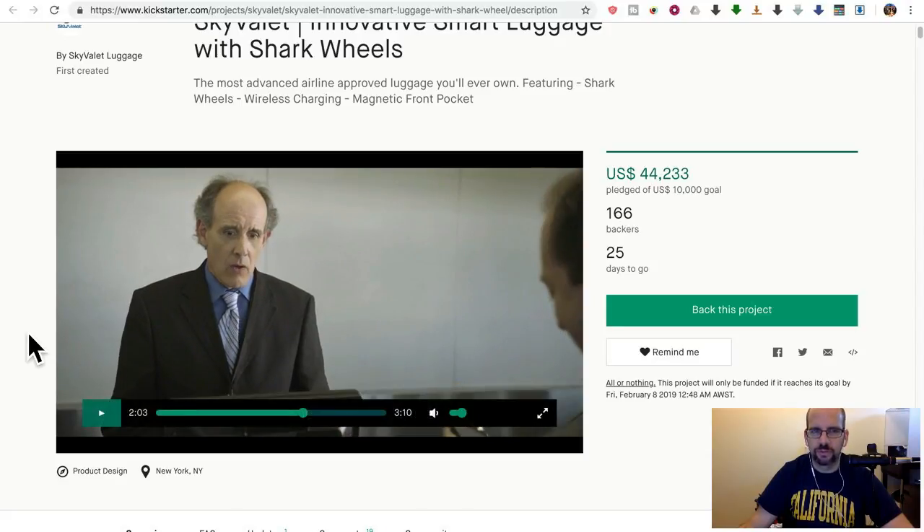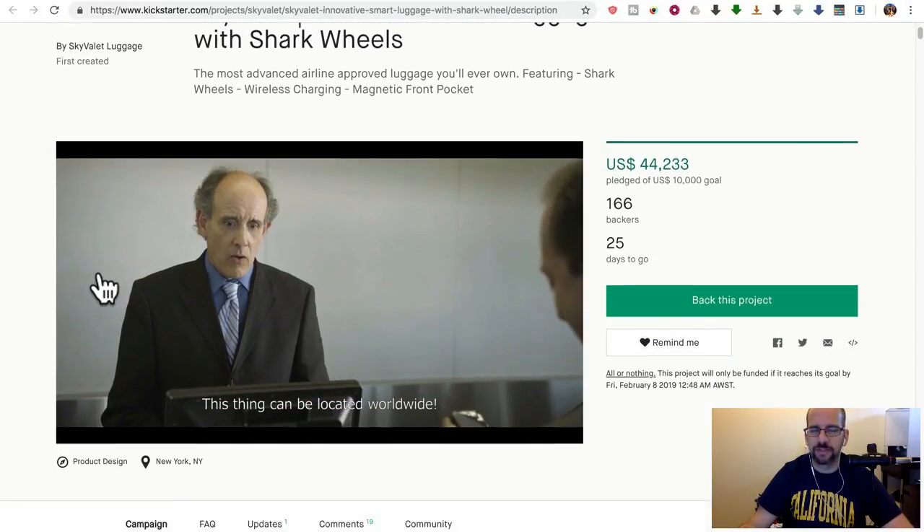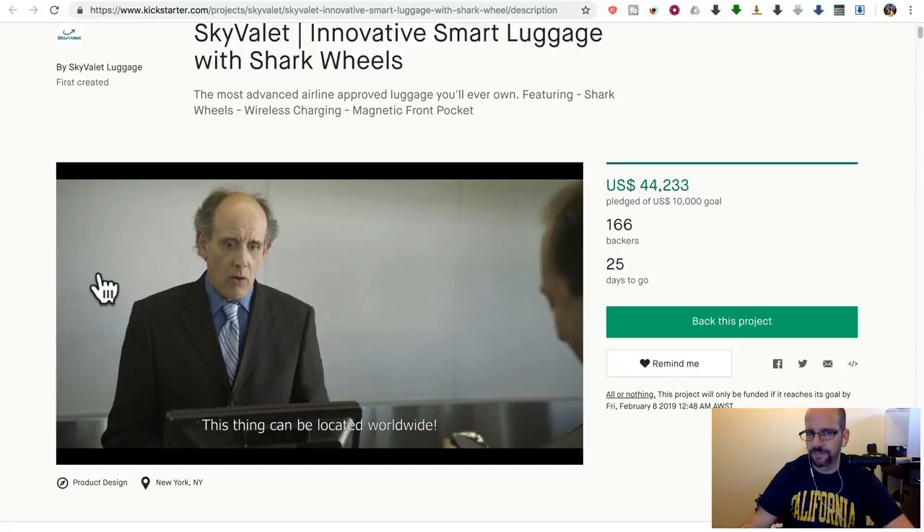Now we get to one of the other problems I have with this. The guy specifically mentions that the bag has GPS tracking. But the bags you buy don't actually have GPS tracking — it's an optional extra. And when he says it works worldwide, I've reviewed this type of stuff before: you definitely need a cellular connection that can roam worldwide out of the box, otherwise it's useless. Way down in the fine print they mention the GPS part is an optional extra for an extra $150, and that only works for the first year. After that, you pay $5 a month — $60 a year.